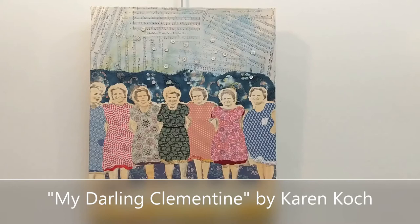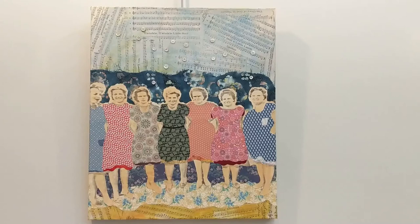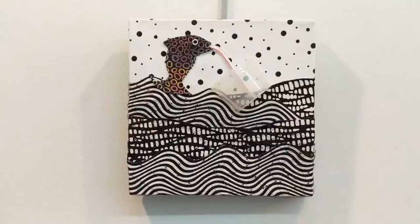My Darling Clementine by artist Karen Koch is a collage on canvas inspired by a photograph of the artist's mother and her sisters. They were a very tight-knit bunch, but because of the age difference between the siblings, they were very rarely ever together as adults. This is one of the few known photographs of them. The artist used an enlarged version of the photograph along with vintage sheet music, fabric, origami paper, and buttons to honor her mother and her sisters. They sort of look like a singing group — like they're about ready to take a bow.